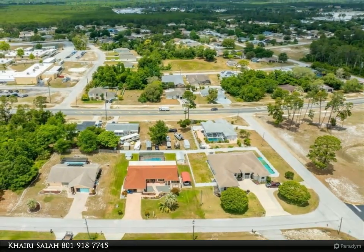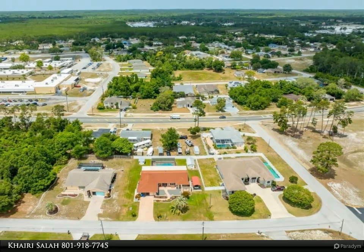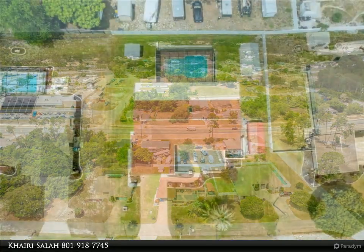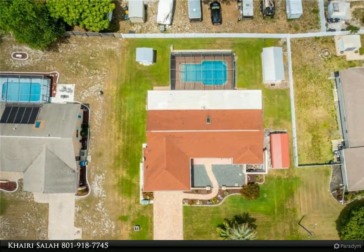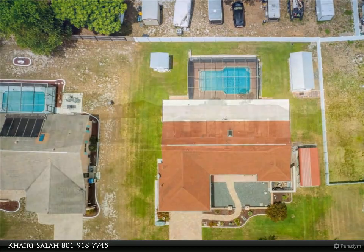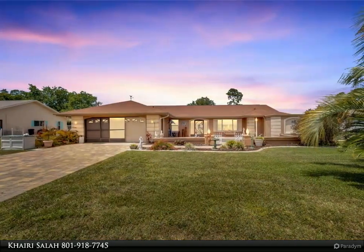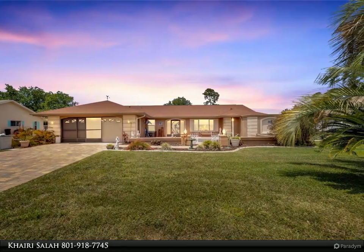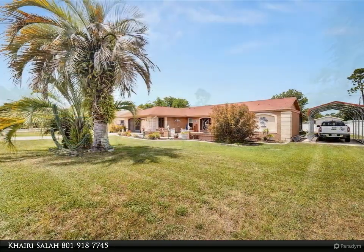As you step into the foyer, you're greeted by a spacious living room adjacent to a formal dining area. The open kitchen overlooks the family room, highlighting high cathedral ceilings throughout, with a generous pantry, ample counter space, and modern stainless steel appliances — perfect for your culinary adventures.